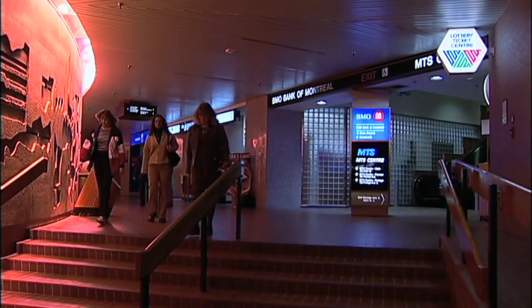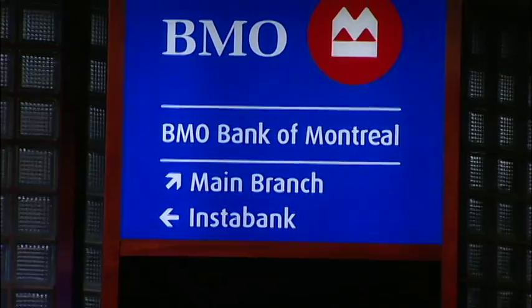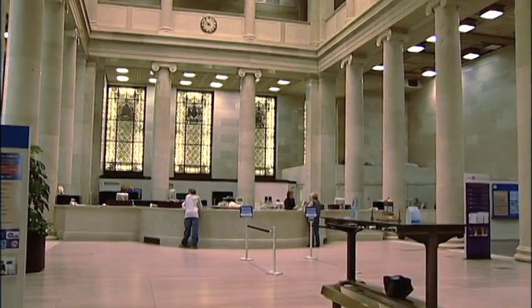With the opening of the concourse, we needed to be where the traffic was. Our customers said to us, we don't like it down here — we don't like to bank underground, we want to go upstairs. So we made a decision as a company to listen to our customers and we moved back upstairs.